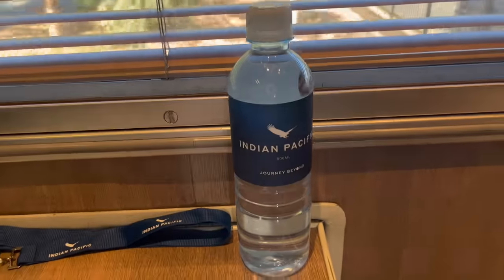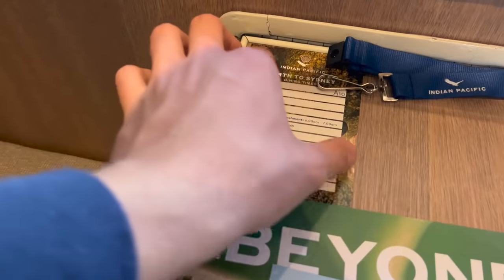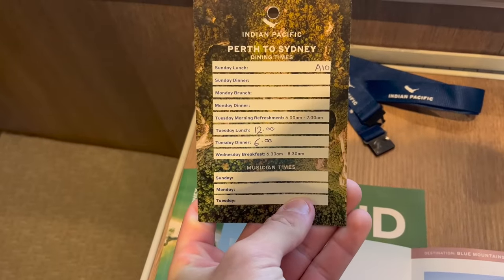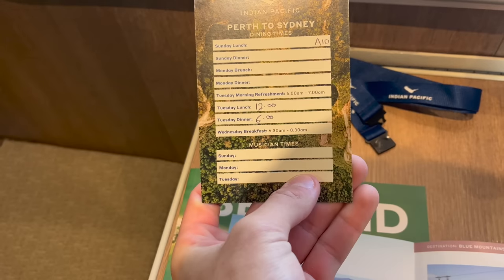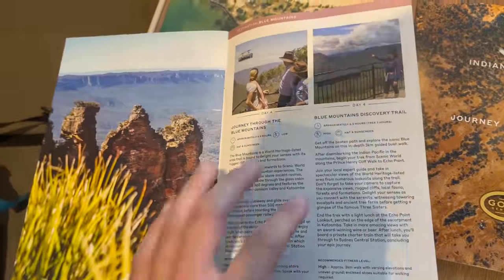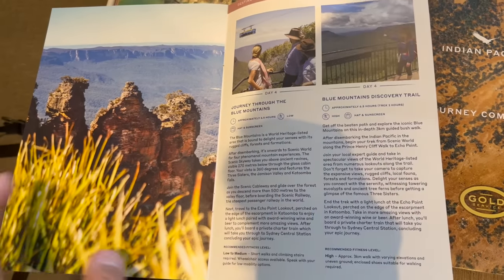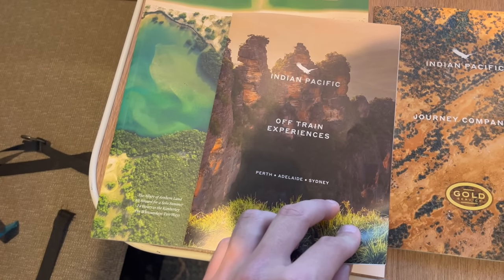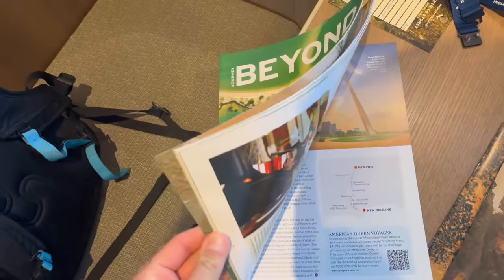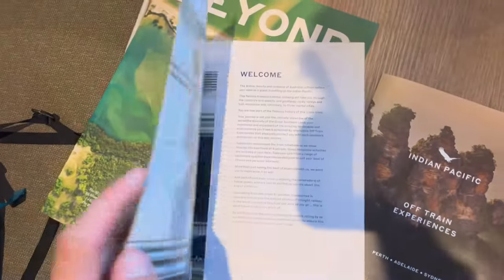The table next to my seat had a range of items when I arrived — an Indian Pacific branded bottle of water and a lanyard. There is also a card featuring my dining times: lunch at 12pm, dinner at 6pm, and breakfast anytime between 6 and 8am tomorrow. There is also a brochure about off-train excursions, including a walk or a less physically demanding journey through the Blue Mountains, a Journey Beyond magazine called Beyond, and a small booklet about the history of the Indian Pacific.